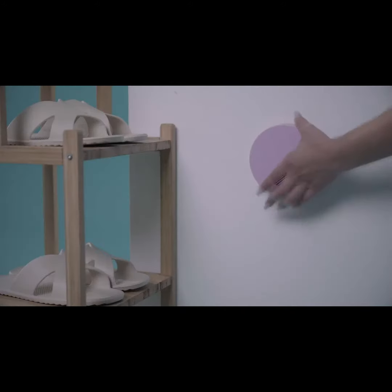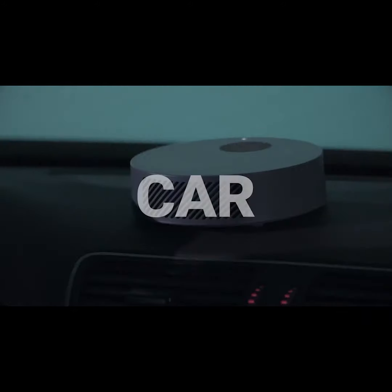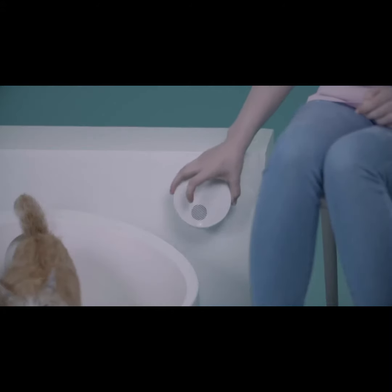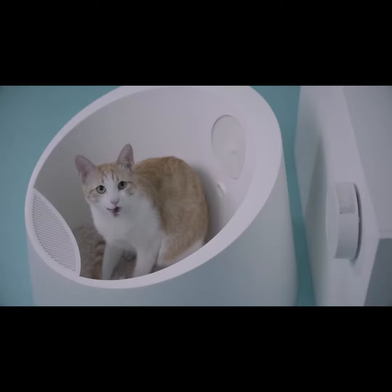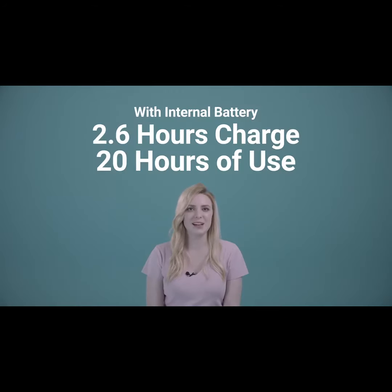Actually, Pur Air has an internal battery embedded in the device, so you don't need a power cable. Just install it anywhere you want with its included magnet. With just two and a half hours of charging, you can use it for 20 hours with barely any sound.